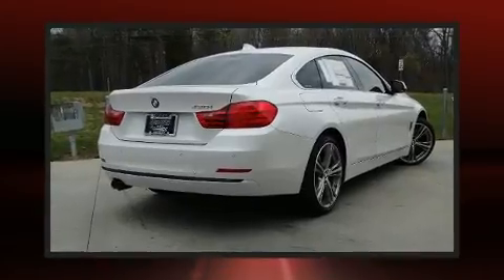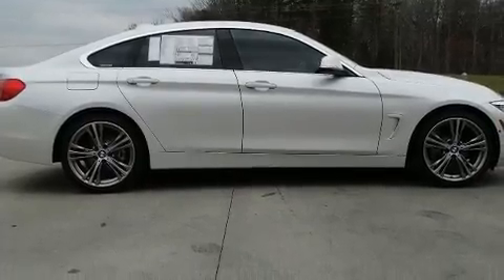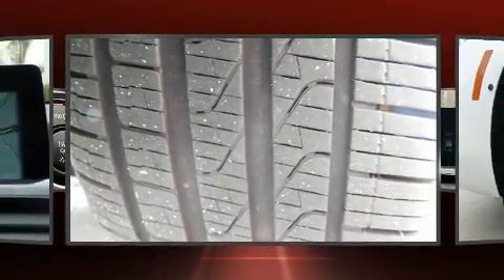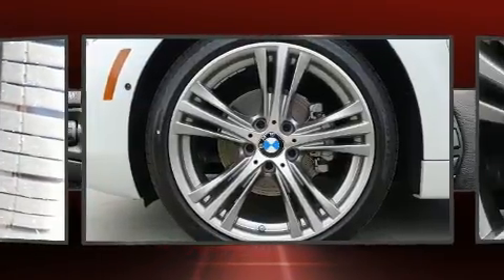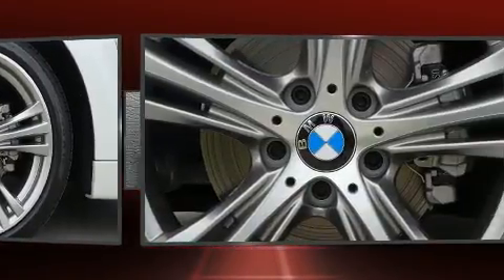BMW also prioritized safety and security with features such as head curtain airbags, front side impact airbags, traction control, brake assist, a security system, and four-wheel disc brakes with ABS. You'll never lose visibility with rain sensing wipers, which activate automatically when the drops start to fall.